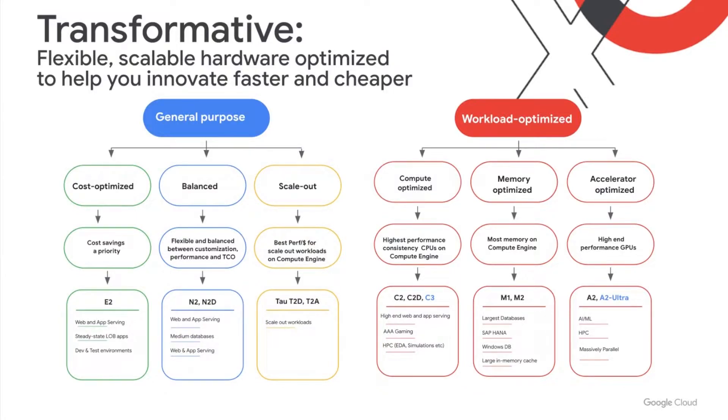For Workload Optimized, starting on the right, we have Compute Optimized, which provides the highest performance consistency CPUs on Compute Engine. This is best suited for high-end web and app serving, gaming, or HPC workloads. I'm excited to announce one of our first third-generation VMs, C3. Moving one over, we have Memory Optimized, which provides the most memory on Compute Engine, best suited for your largest databases such as SAP HANA or Windows databases. And to round out our Workload Optimized fleet, we have Accelerator Optimized VMs with high-end performance GPUs based on NVIDIA Ampere A100 Tensor Core GPUs. We'll also get to another exciting announcement in our A2 VMs.